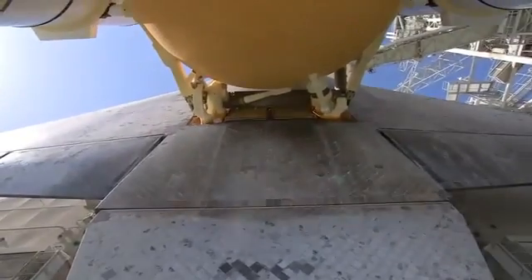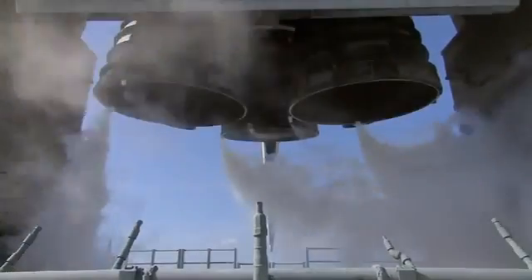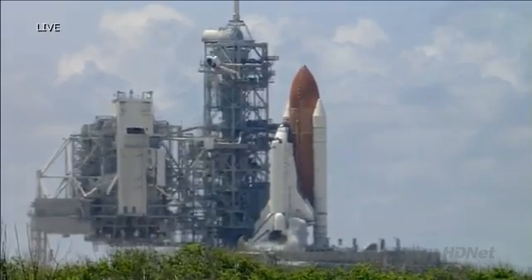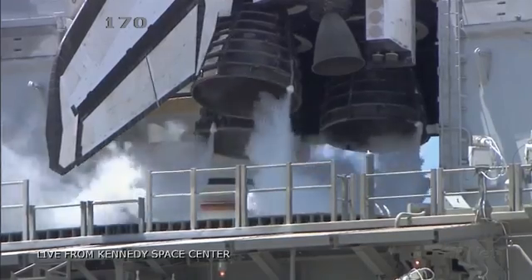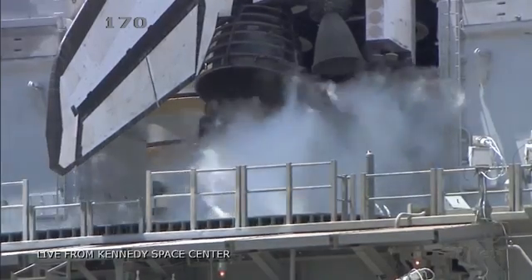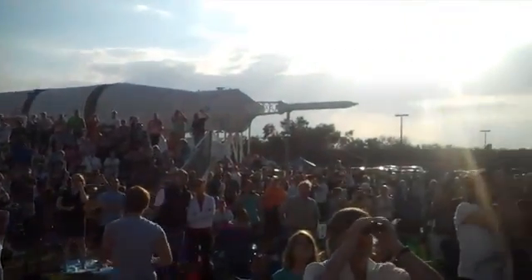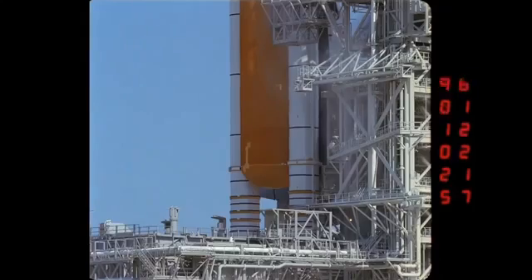T-minus 60 seconds and counting. We are transferring to orbiter internal power at this time. Discovery is now running off its three onboard fuel cells. Coming up on a go for all the sequence start. We have a go for all the sequence start. Discovery's onboard computers have primary control of all the vehicle's critical functions.